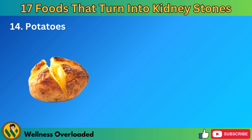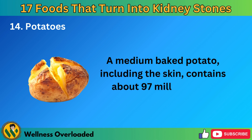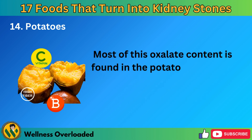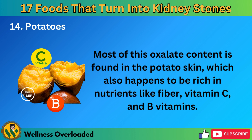Number 14: Potatoes. A medium baked potato, including the skin, contains about 97 milligrams of oxalates per serving. Most of this oxalate content is found in the potato skin, which also happens to be rich in nutrients like fiber, vitamin C, and B vitamins.